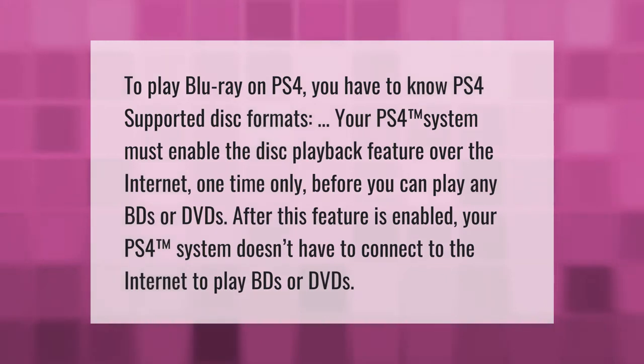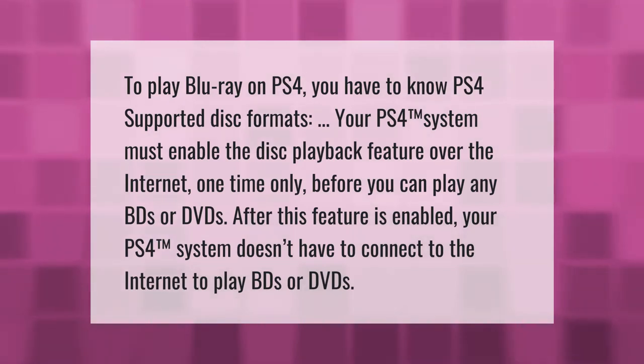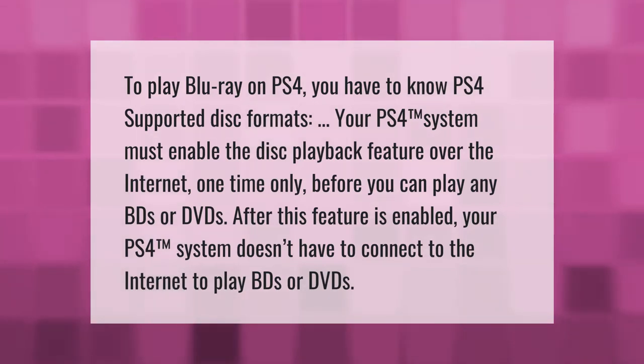To play Blu-ray on PS4, you have to know PS4 supported disc formats. Your PS4 system must enable the disc playback feature over the internet one time only before you can play any Blu-ray discs or DVDs.